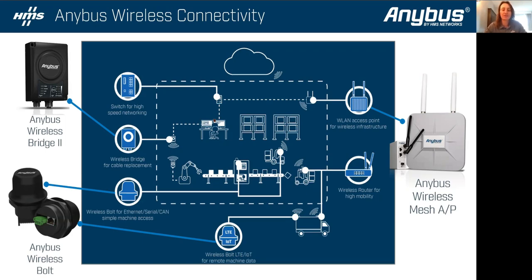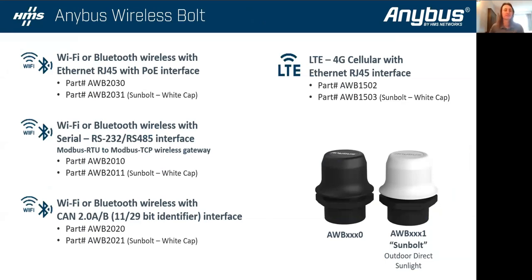We also have wireless access points with mesh. If you need to build a wireless network infrastructure, we've got access points to do it. These are self-routing, self-healing, and they support mesh, so you can have multiple access points supporting a single SSID — one login, one password. They also support WPA Enterprise and TLS 1.2 encryption, so they are secure devices as well.